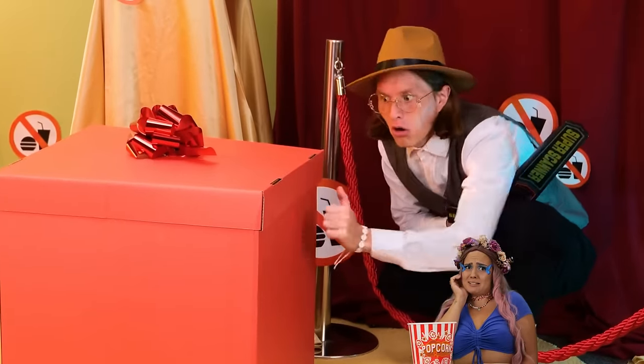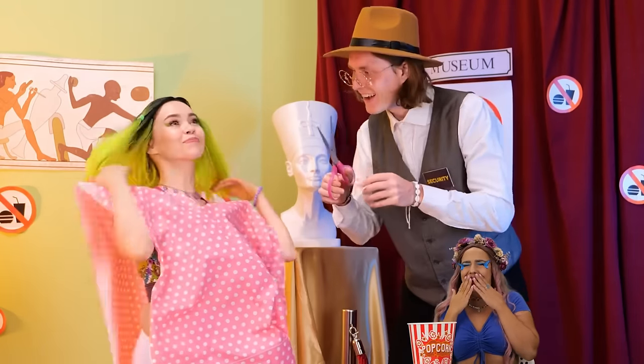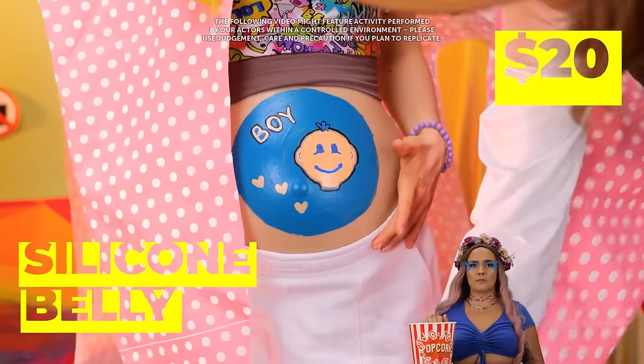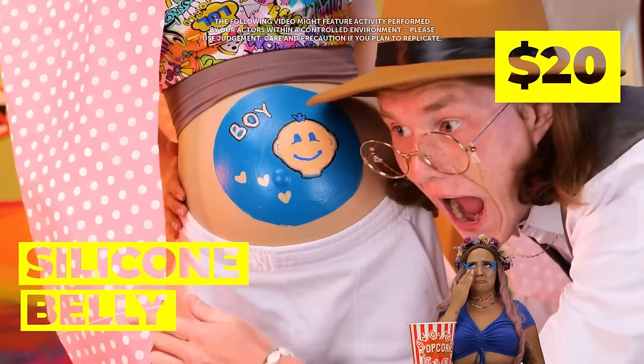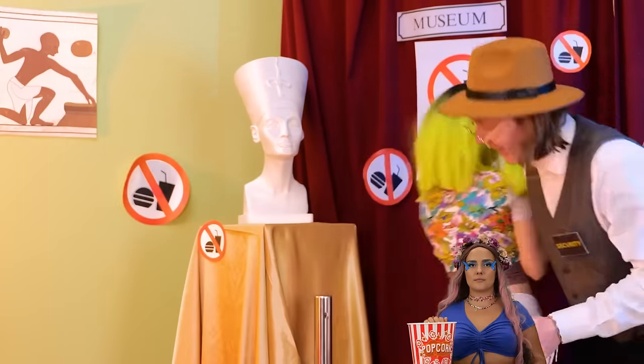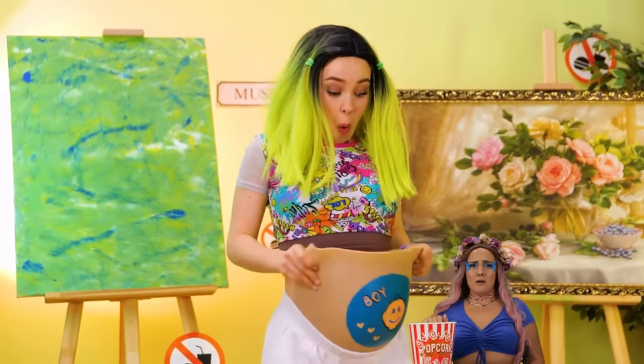Strange — it's not your birthday. Let's open it anyway. Looks like we still need to cut the wrapper. Wow, they really go all out for the gender reveal parties. And these silicone bellies sure are getting popular. Never pay those museum cafe prices again.